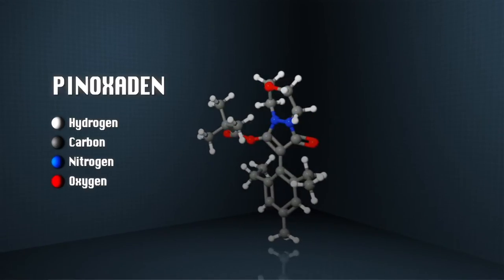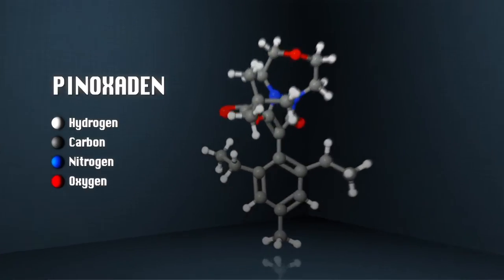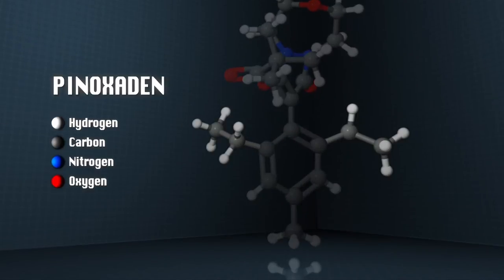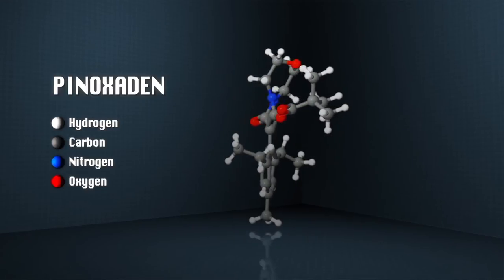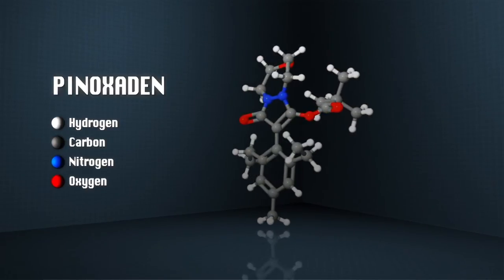The two ethyl groups on the phenol ring are very important for the herbicidal activity. The hydrazine portion — the two nitrogen atoms — is important for crop tolerance.